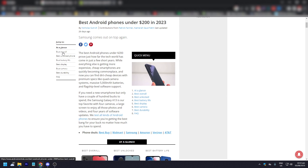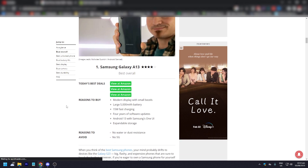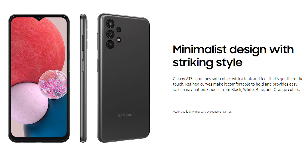The best overall smartphone under $200 is the Samsung Galaxy A13. The reasons to buy: it has a modern display with small bezels, a large 5,000 mAh battery, 15-watt fast charging, years of software updates with Android 13 and Samsung's One UI, and expandable storage. The cons are no water or dust resistance and no 5G.